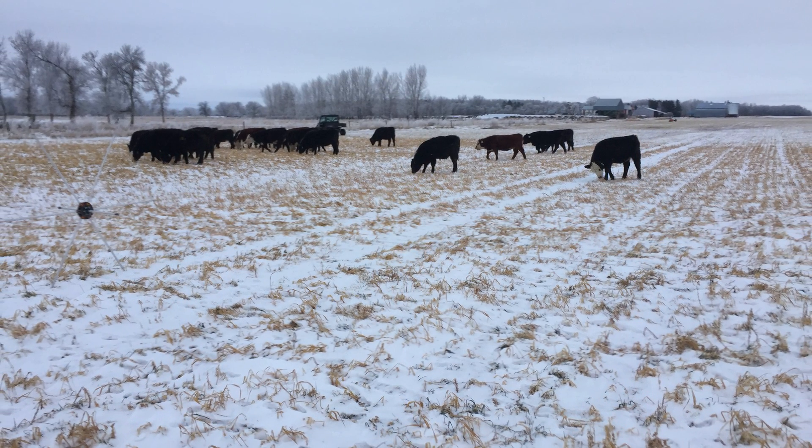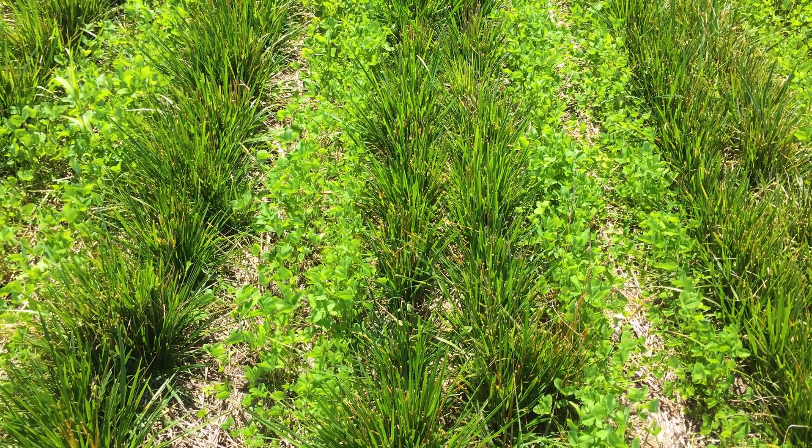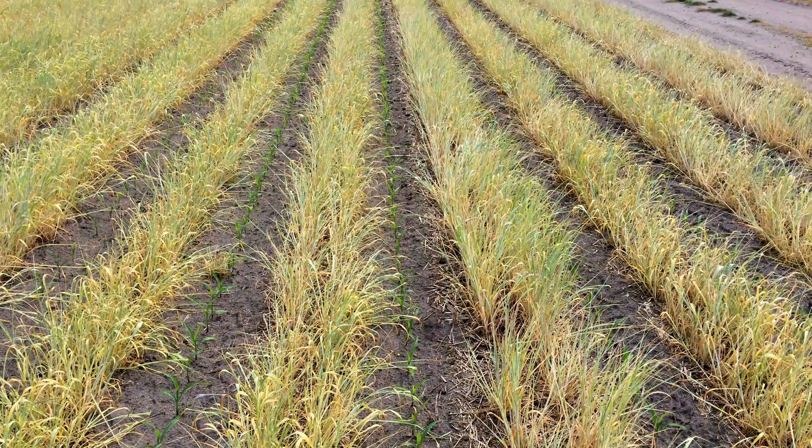No-till allowed us to reduce our fuel usage and our time in the field, which is a nice benefit. We've added a lot of diversity to the farm, which hasn't necessarily made it easier or quicker or simpler, but the diversity has really improved our operation. We really feel that the benefits of having that diversity is worth it.